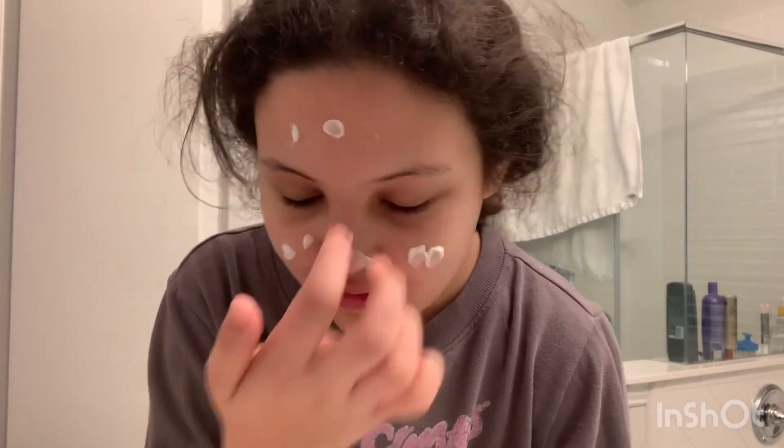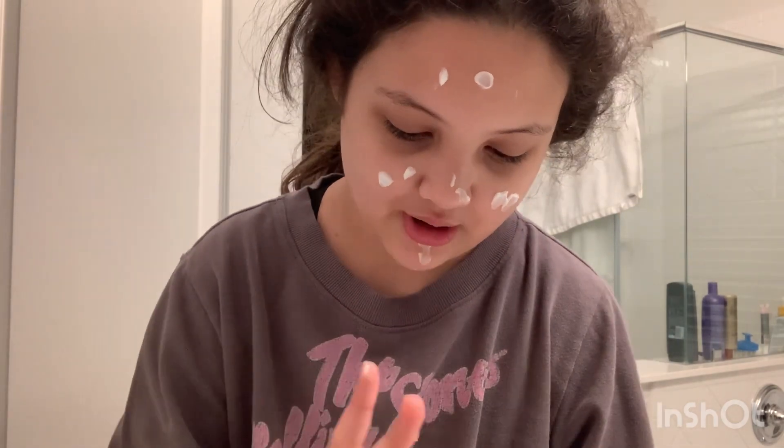I'm actually gonna do my skincare because I didn't do it. I found this new setup where I can show you guys my skincare routine — I love it, I think it's perfect. First we're gonna use the Fruit of the Earth Vitamin E cream. It's a skincare cream, it's amazing. I haven't used it for about a year, but I just got this one again and I'm so happy. It's especially for dry skin, and I have that.